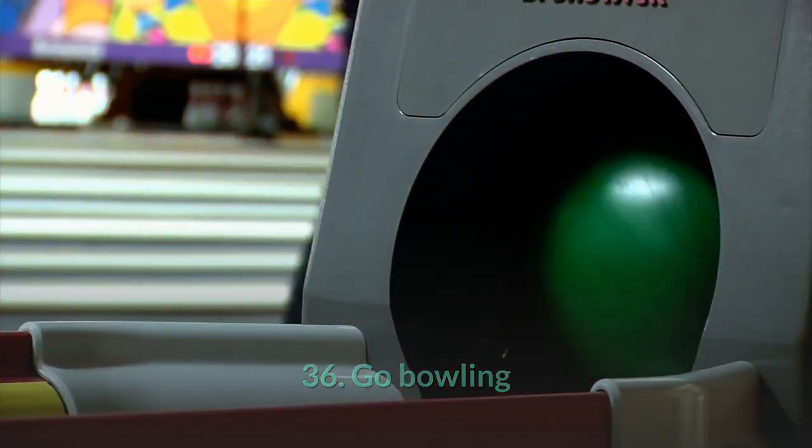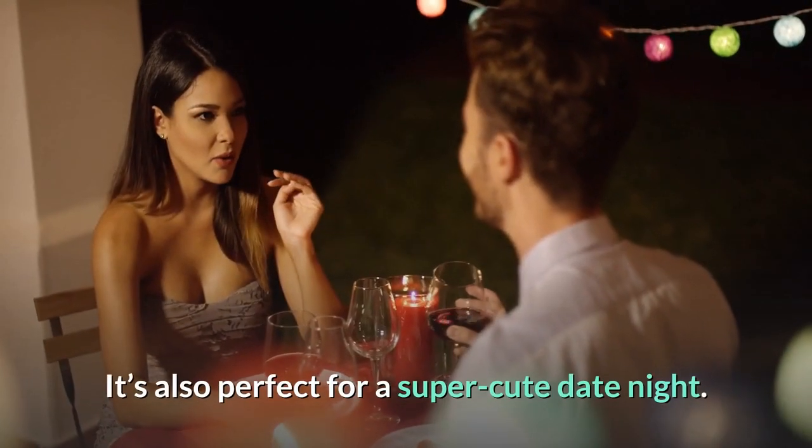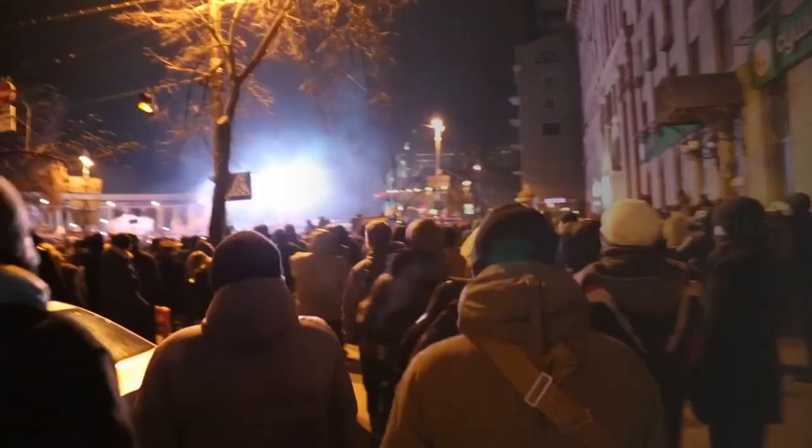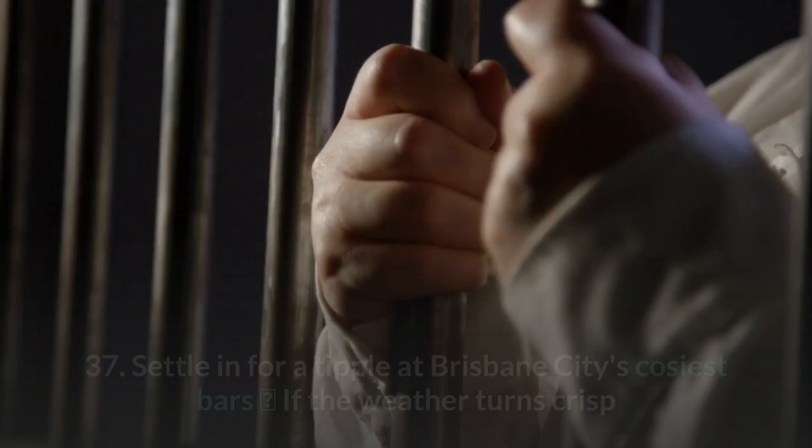36. Go bowling. Grab a group of mates and test your skills at Strike Bowling in Winter Garden. It's also perfect for a super cute date night — Strike also offers laser tag and an escape room.